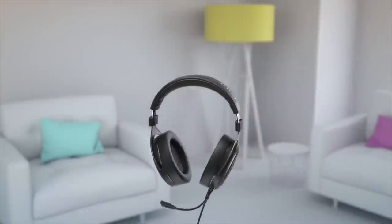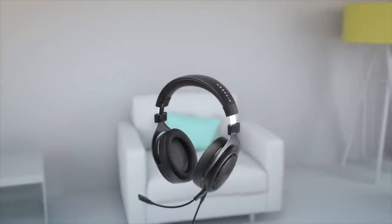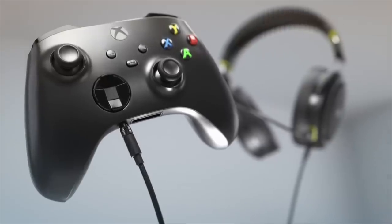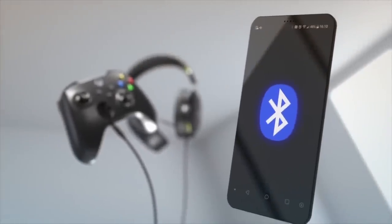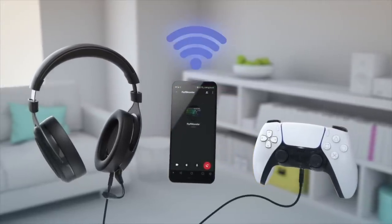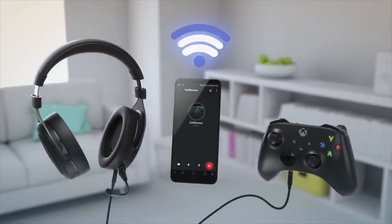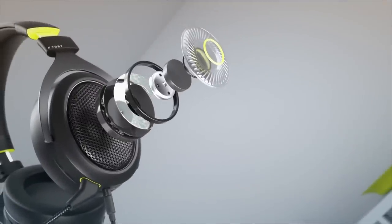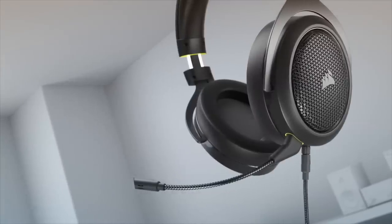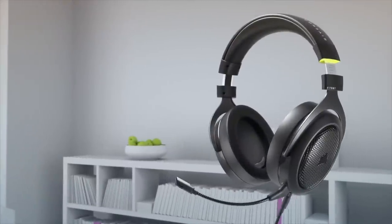This episode is sponsored by the Corsair HS70 Bluetooth headset. If you're looking for a wireless gaming headset under $100 that works for it all — Mac, PC, Xbox, PS5, your Switch, your phone — they've got you covered with the HS70 Bluetooth. It's got great sounding custom tuned 50mm Neodymium drivers, a fully detachable noise cancelling unidirectional microphone, and stellar build quality. If you want to check it out, I'll have a link for you in the description down below.